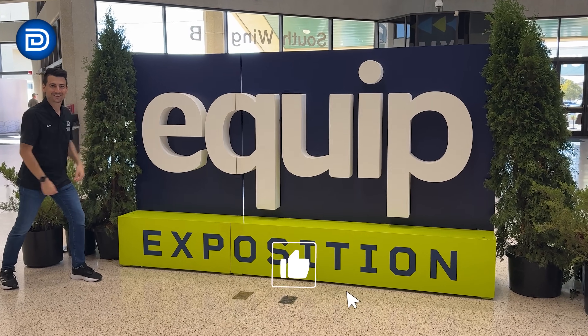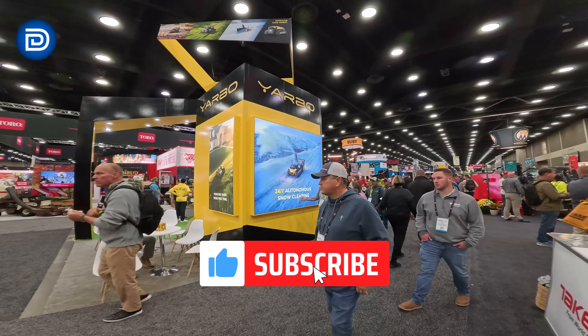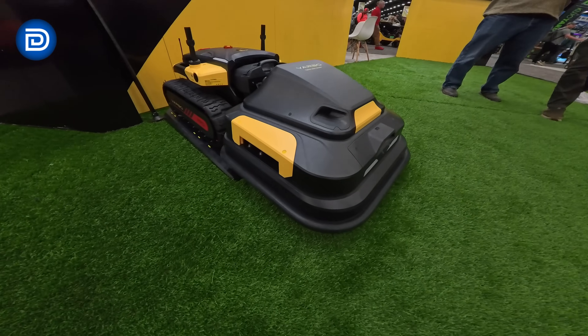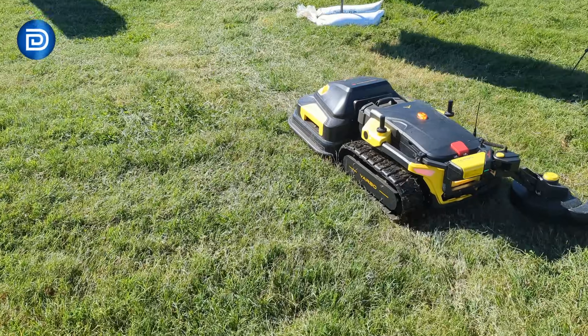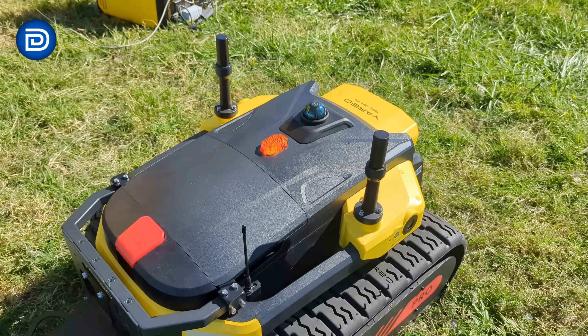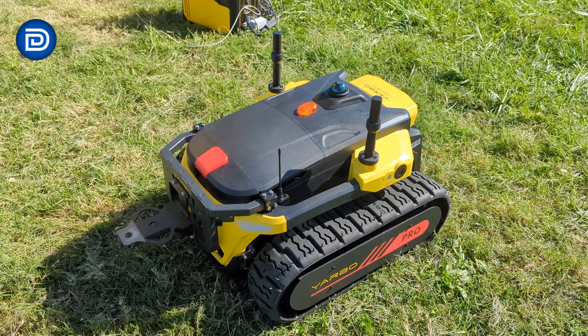This year at EquipExpo 2025, I got to check out the YARBO booth and honestly it was one of the most exciting setups at the entire show. Huge thanks to YARBO for sponsoring my booth tour. They went all out this year with both an indoor and outdoor setup, showcasing their full modular lineup — all built around the YARBO core, the brain and power unit that drives every attachment in their system.